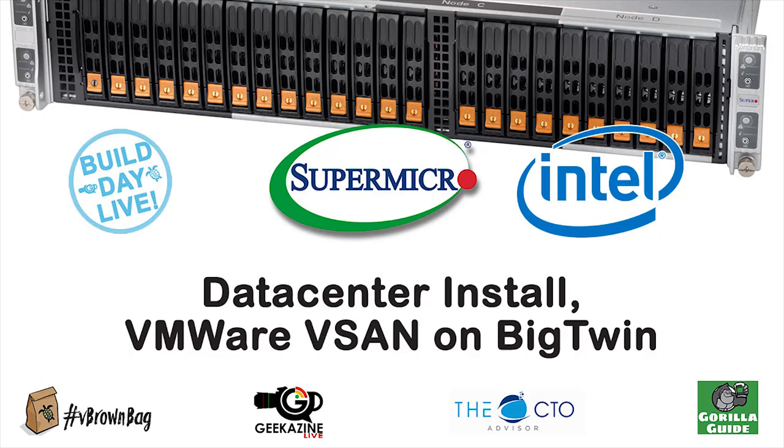Welcome back to the Build Day Live here at Supermicro. Joining me for this session is Arun Kaluri. Arun, tell us what it is that you do with Supermicro and what we're going to talk about.